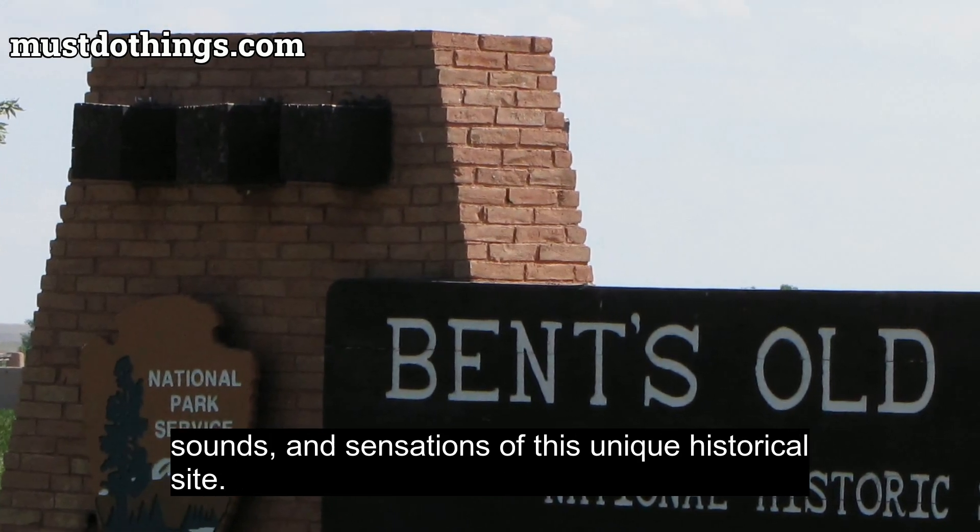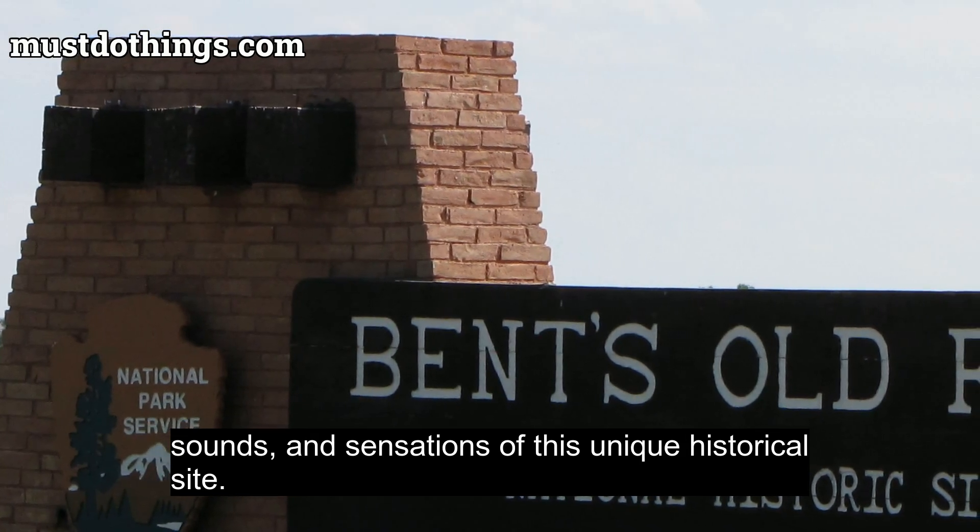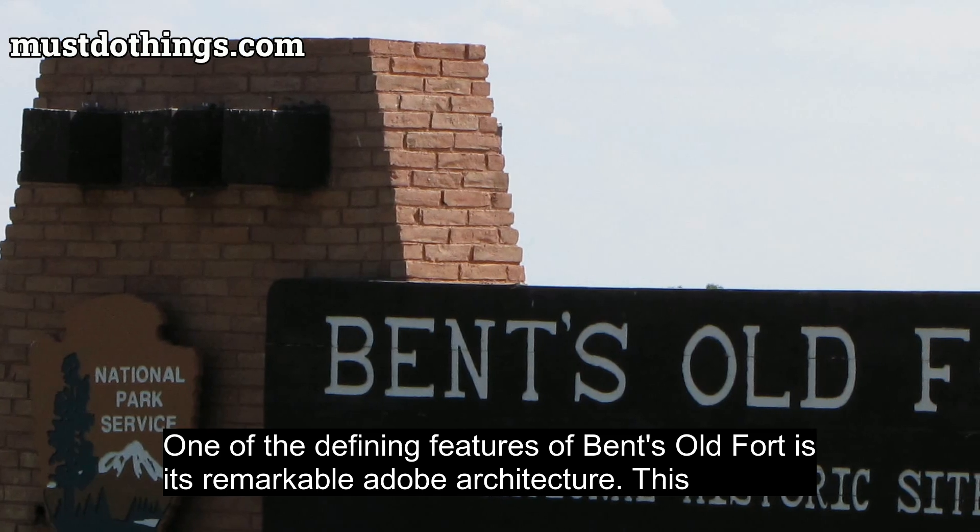Today, visitors can immerse themselves in the milieu of frontier life, experiencing the sights, sounds, and sensations of this unique historical site.